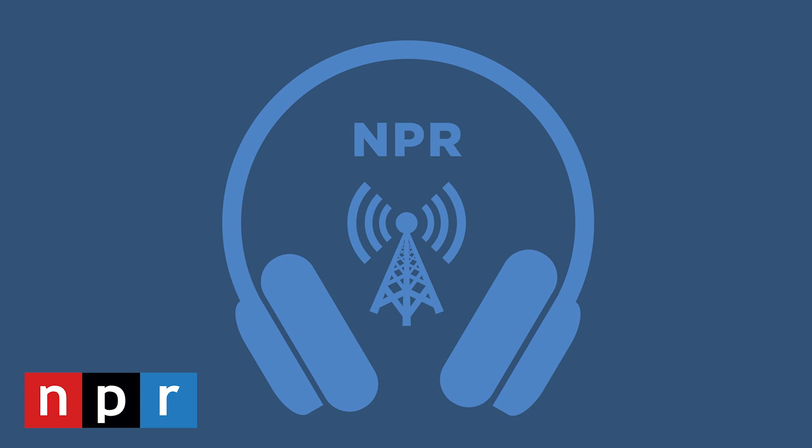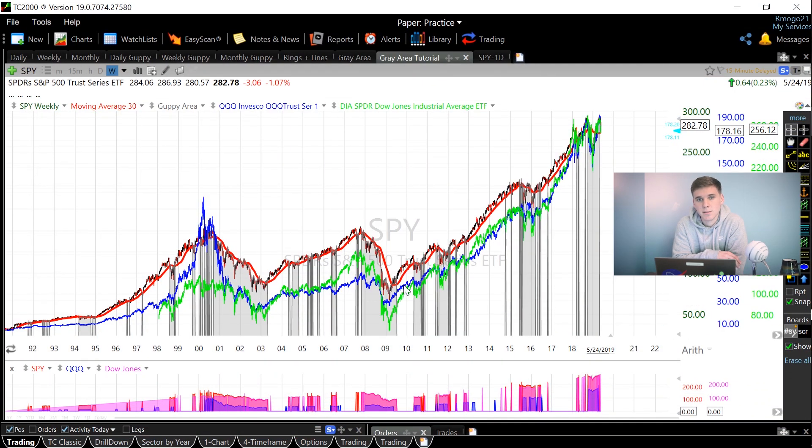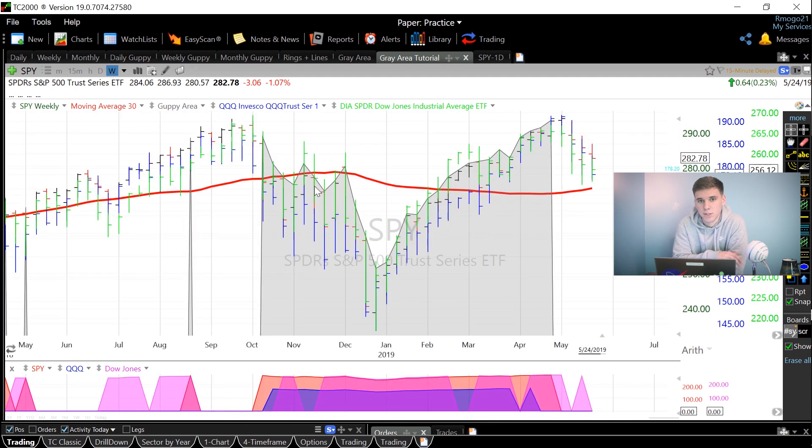Dow Industrials biggest one-day drop since January, down 473 points, 1.7%, at 25,965. The Nasdaq slipped 159 points, nearly 2%, at 7,963. The S&P 500 slipped 48 points, 1.6%. The Dow, the S&P 500, and the Nasdaq — these are what we call stock market indexes, and they provide a great snapshot of how the overall market is doing.